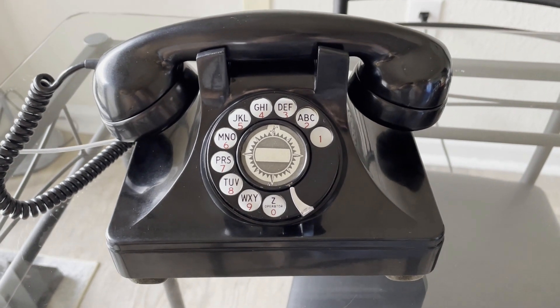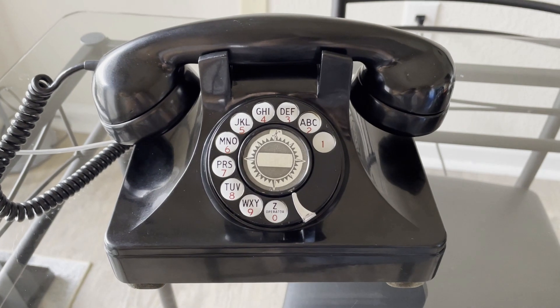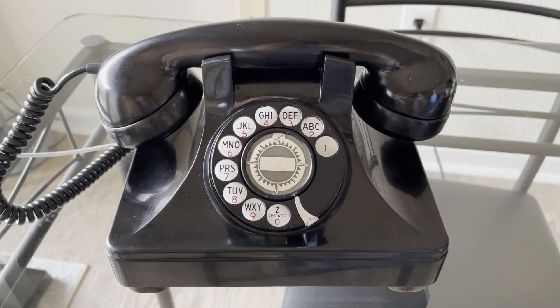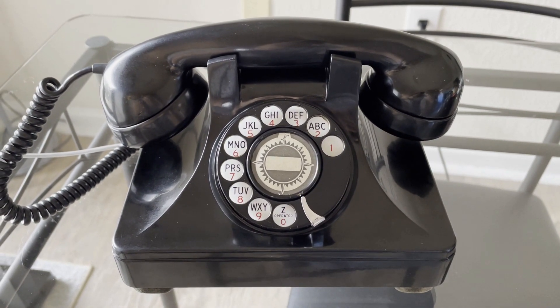This is a late model from 1953. The earlier models had a metal body, while the later models like this one have a Bakelite housing.